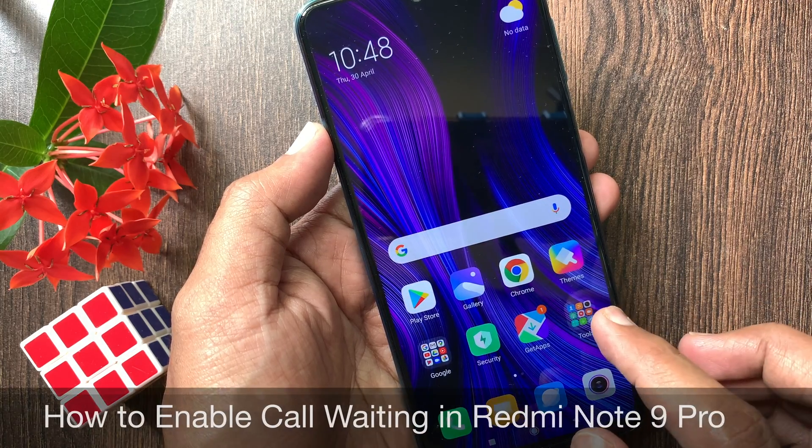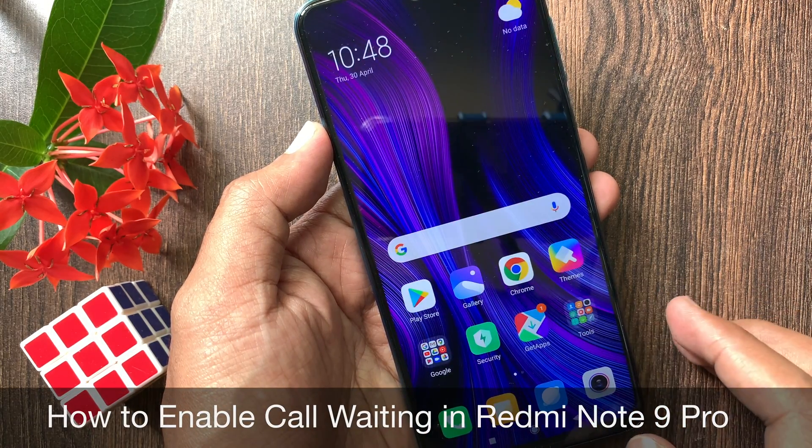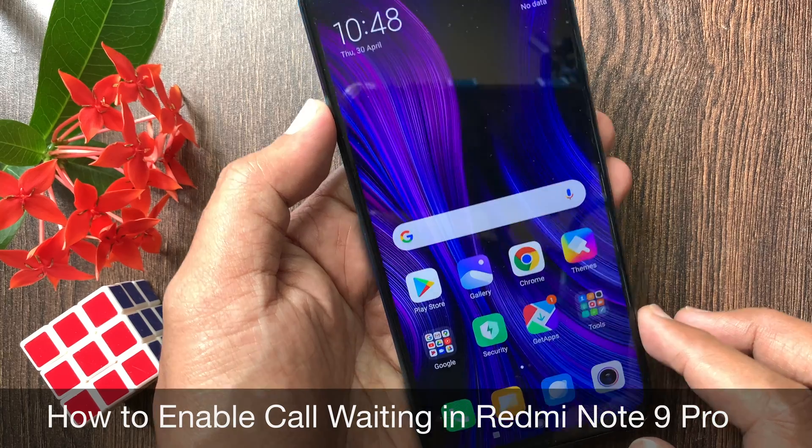Hi viewer, today I want to show you how to enable call waiting in Redmi Note 9 Pro. Let's have a look.